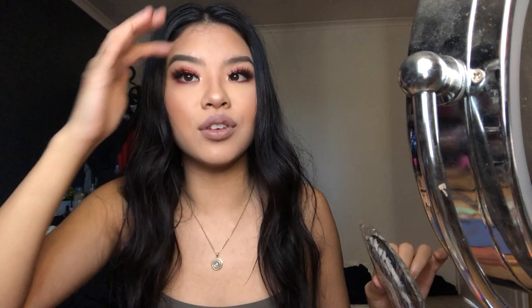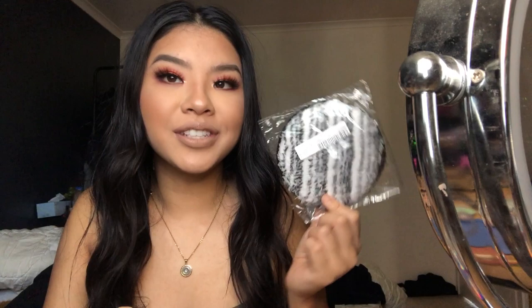Before I finish, I have one more product - a microfiber cleansing sponge. You just wet it with water and it takes off all your makeup, then you can reuse it. It's a dupe for the Halo cloths. I've never tried the real Halo so it could be a bit iffy, but I want to test it out. I'm going to film my outro first because I don't want to finish on a bare face.